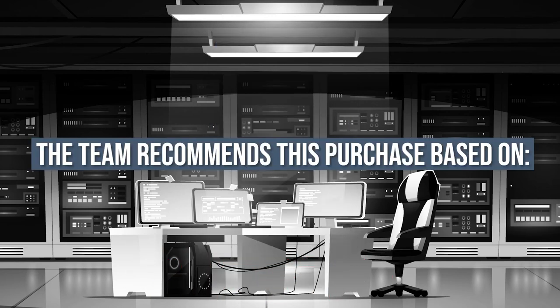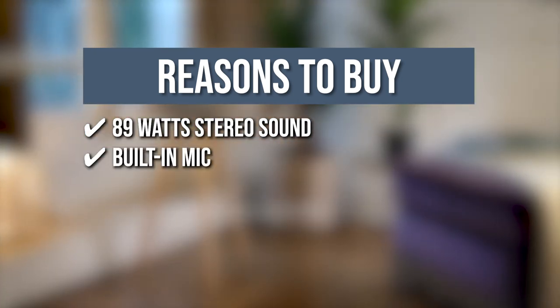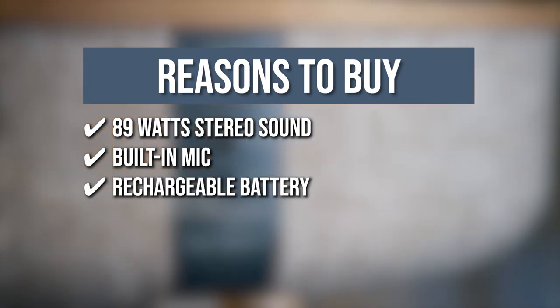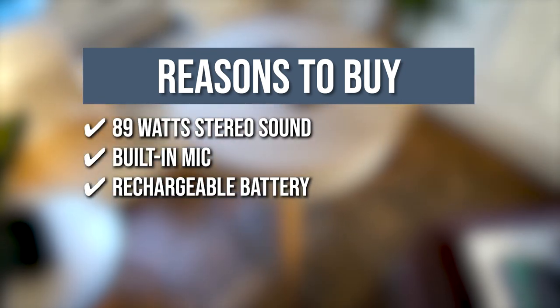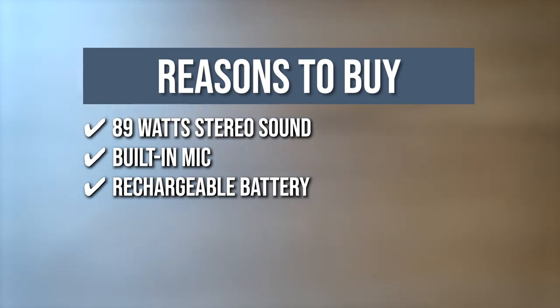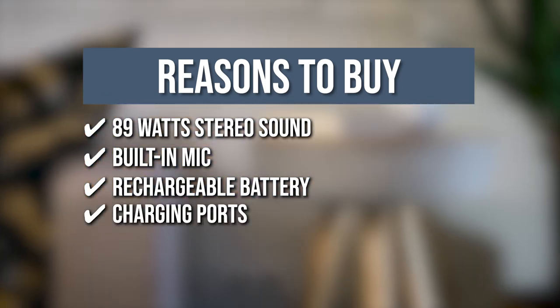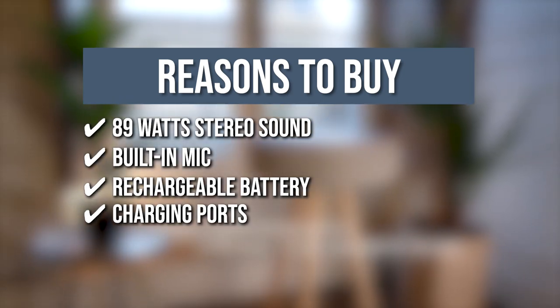The team recommends this purchase based on the following. 89-Watt Stereo Sound: this Bluetooth stand has a powerful 89-watt stereo sound to echo your music through your whole house without sacrificing bass quality. Built-in mic: aside from playing your music, you can also answer calls with this device's built-in microphone. Rechargeable battery: the rechargeable battery of this item lasts for 10 hours at 60% volume, so you can trust it to keep up with your parties, sleepovers, and gatherings. Charging ports: this device has two USB ports to help you charge your smartphones, tablets, and laptops while still playing your tunes.